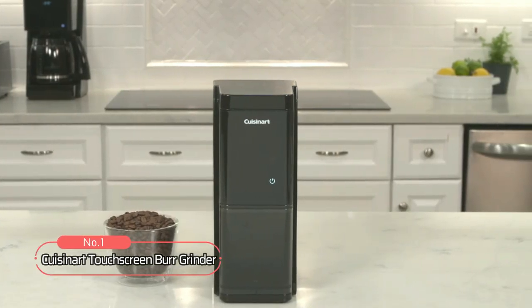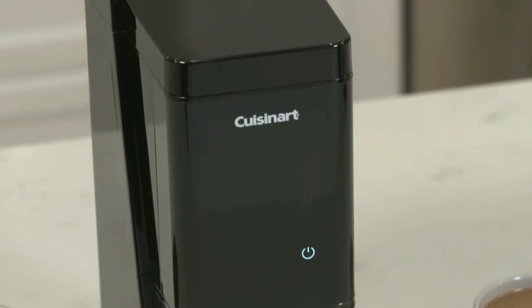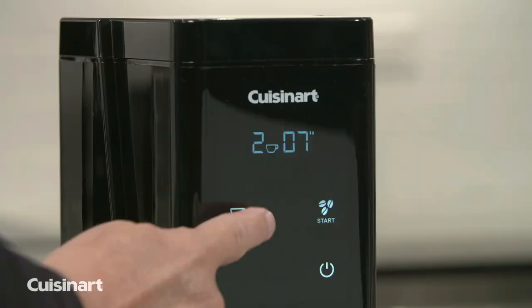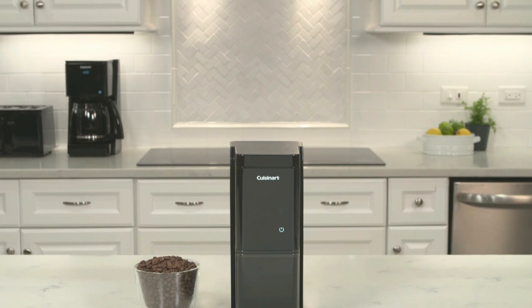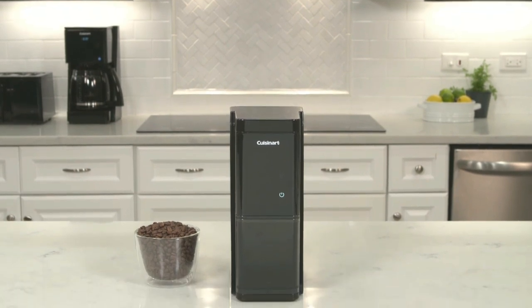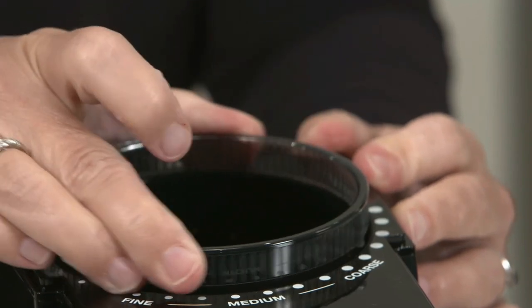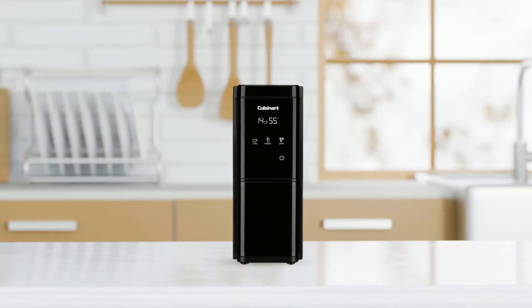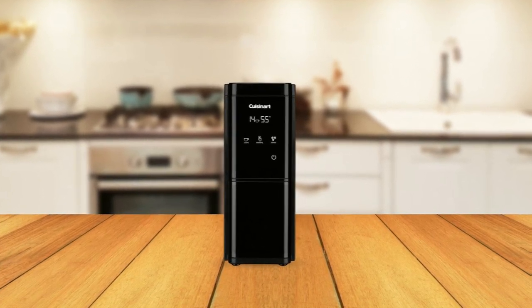At number 1, we have the Cuisinart Touchscreen Burr Grinder. This versatile and powerful coffee grinder is perfect for those on a budget. The grinder has a sleek and modern design, featuring a touchscreen display that allows for easy customization of grind settings. It has 18 different grind settings, ranging from ultra fine to coarse, ensuring that you can achieve the perfect grind for any type of coffee, from espresso to French press. The burr grinding mechanism ensures a consistent grind every time, which is crucial for achieving high-quality coffee.